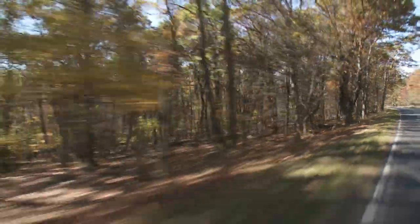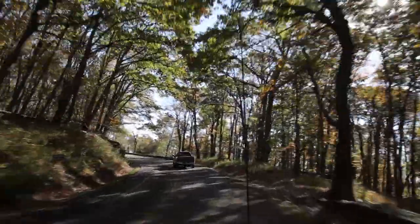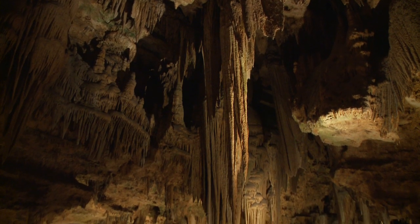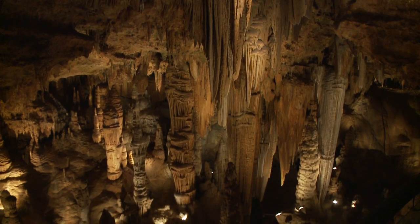It was in the Shenandoah Valley that back in 1878, tinsmith Andrew Campbell with three other men and his nephew Quint happened upon a limestone sinkhole blowing out cold air. The men dug away and soon discovered the largest series of caverns in the east of America.